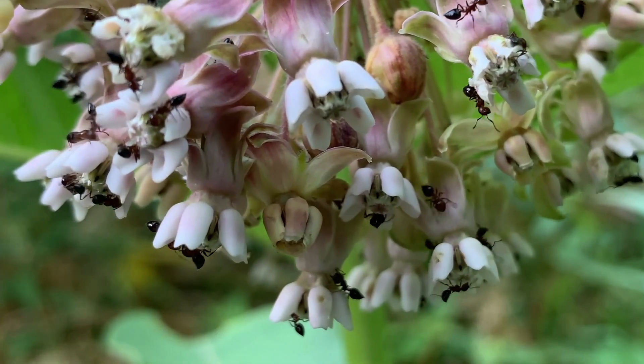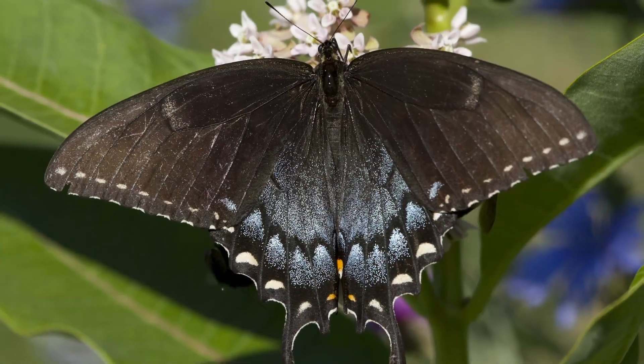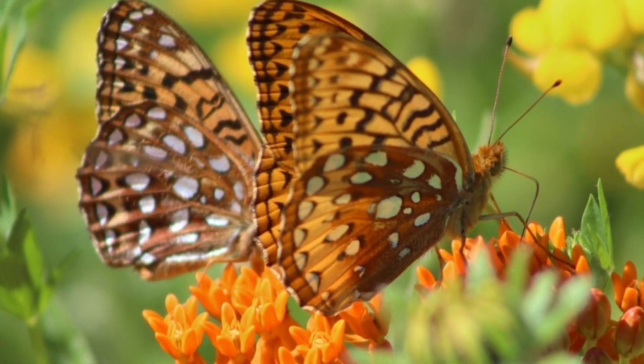A close look at the flowers will often reveal ants working the blooms. Of course, butterflies and moths of all types are drawn to the abundant flowers.